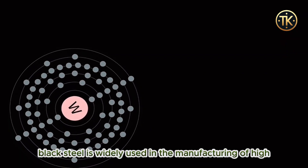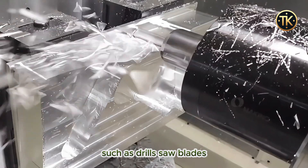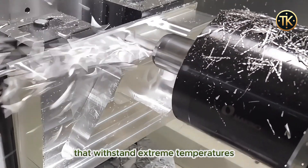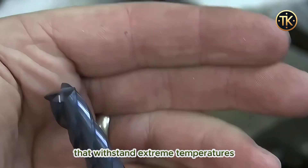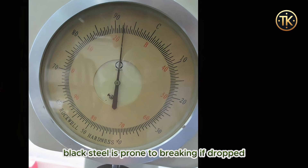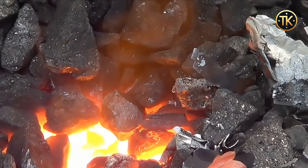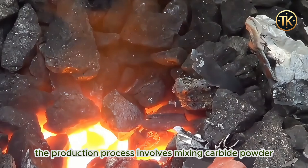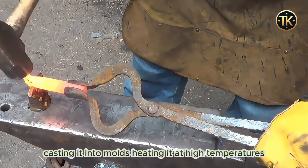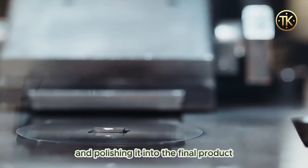Black steel is widely used in the manufacturing of high-speed cutting tools, such as drills, saw blades, and components in rocket engines that withstand extreme temperatures. However, due to its brittle nature, black steel is prone to breaking if dropped, making it unsuitable for everyday use. The production process involves mixing carbide powder, casting it into molds, heating it at high temperatures, and then cutting and polishing it into the final product.